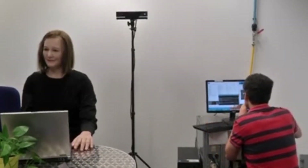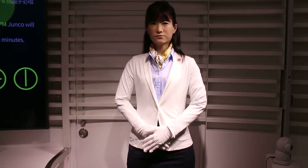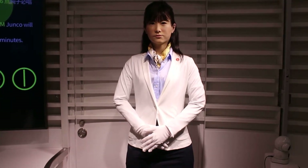In hospitality, Japanese female humanoid robots are enhancing customer service experiences in hotels, restaurants, and resorts. They can greet guests, provide information about facilities and services, and even deliver room service items to guest rooms. Their multilingual capabilities and polite demeanor enable them to cater to international clientele seamlessly, improving guest satisfaction and operational efficiency.